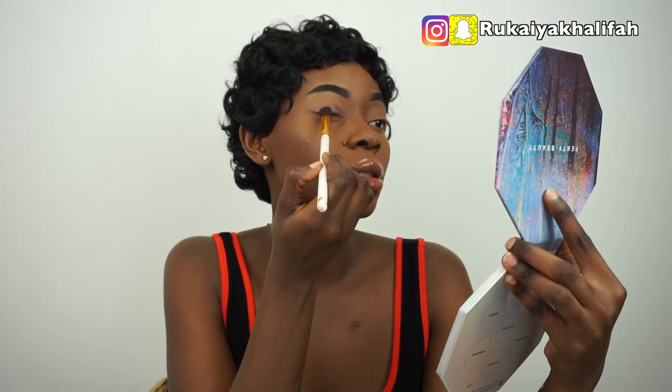Oh my god, that is so pretty! Rihanna, I spent my 42 pounds — I thought I was going to be so disappointed, but it looks so pretty, it looks amazing. This is literally beautiful, Rihanna! It does fall out quite a lot though, so you have to be careful what brush you're using. But this color is amazing, I love it.